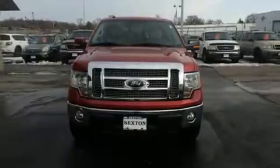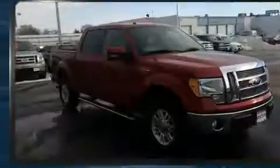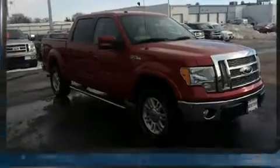Take command of the road in the 2010 Ford F-150. It features four-wheel drive capabilities, a durable automatic transmission, and a powerful eight-cylinder engine.